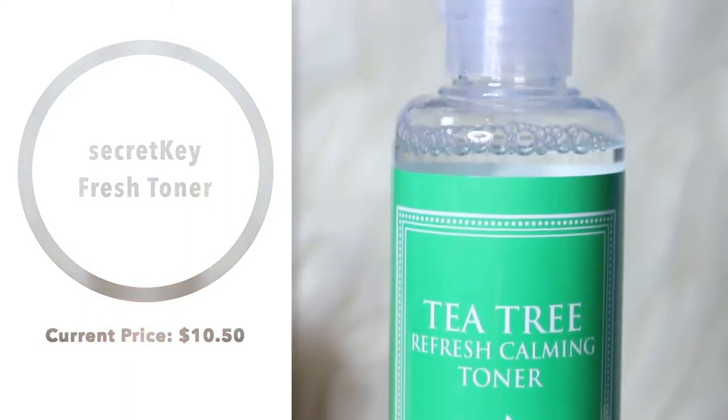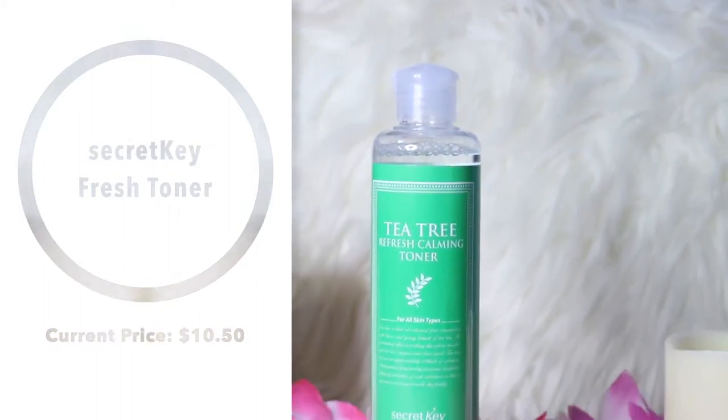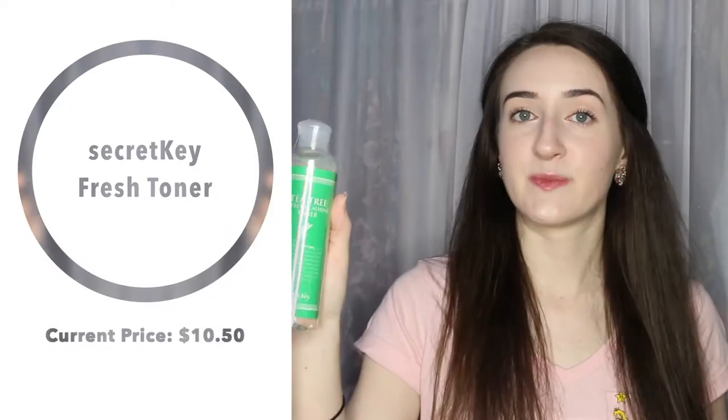This is a little smaller than I was expecting because the other toner from Secret Key is pretty big and lasted me a really long time. But it was pretty cheap and I'll let you guys know how it is. I chose Tea Tree — they had a bunch of other types too: aloe, and I think a green tea one but it was sold out. So Tea Tree is the one I picked up.